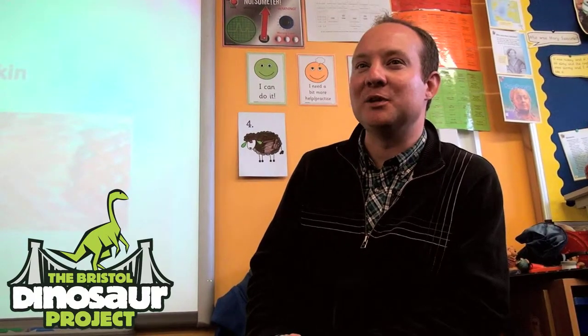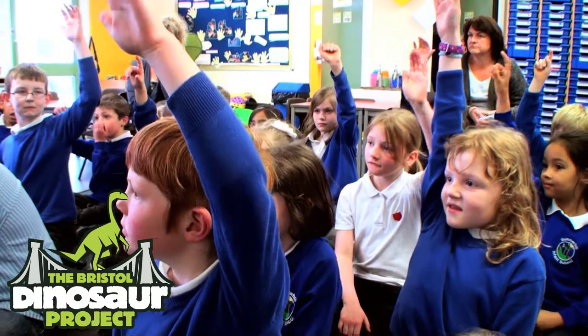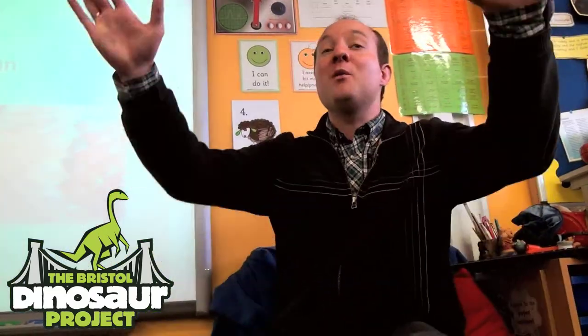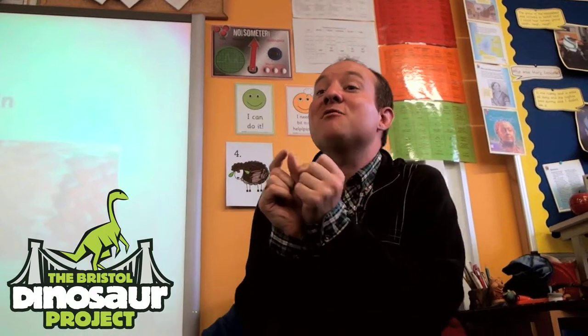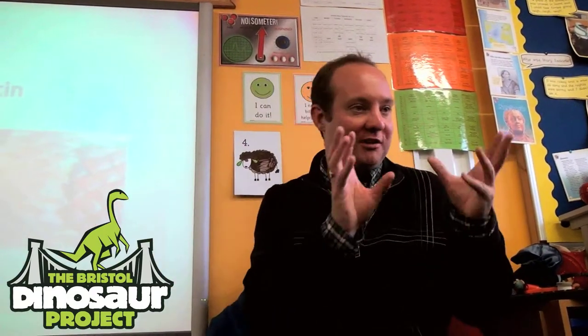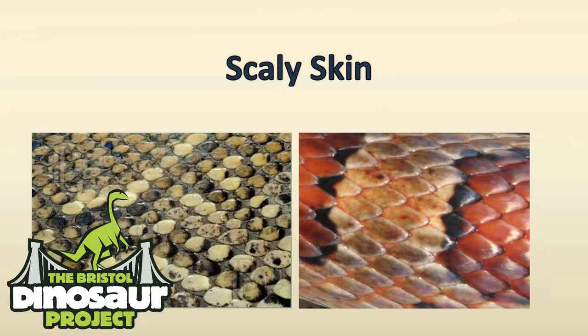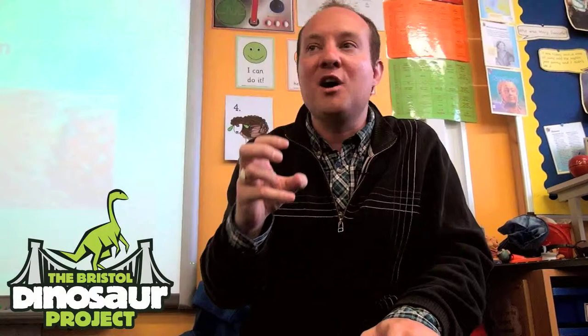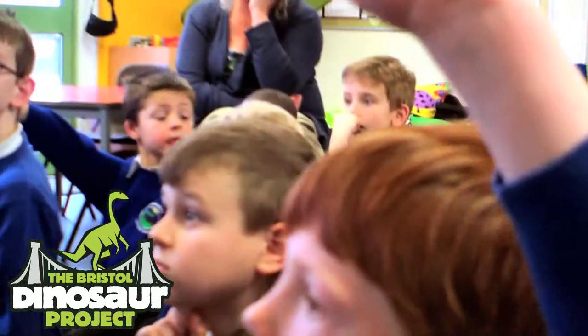How many of you watch Deadly 60 or Live and Deadly? Lots of you — fantastic. The reason I mentioned Deadly 60 is because I want you to think about creatures that are alive today rather than creatures that are extinct. There are lots of animals alive today, and a clue is that they have scaly skin — animals that are similar to dinosaurs but are not dinosaurs.